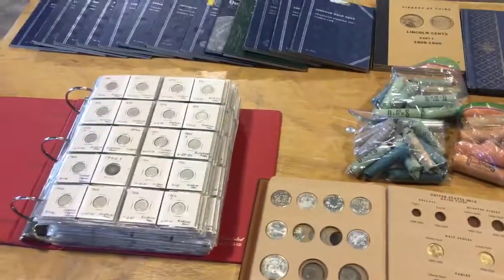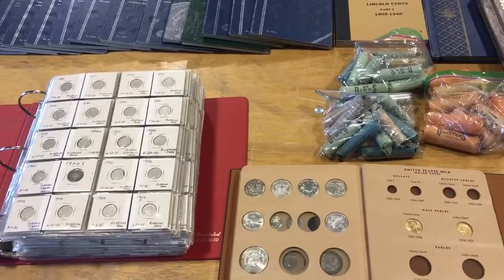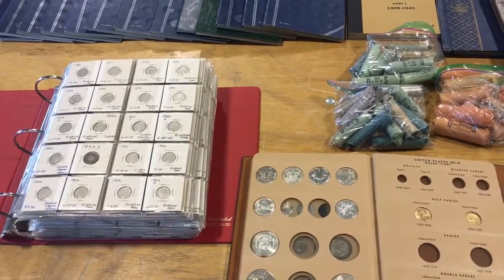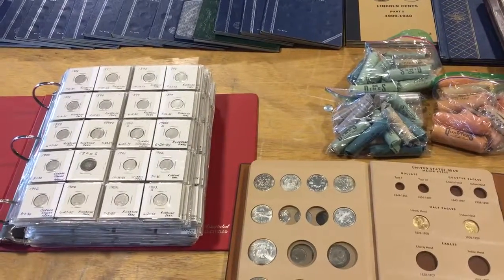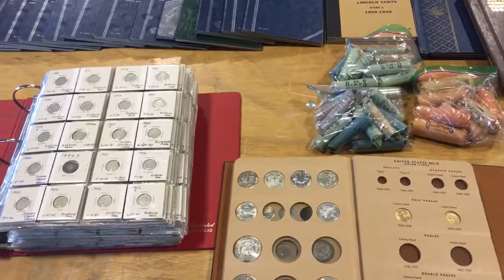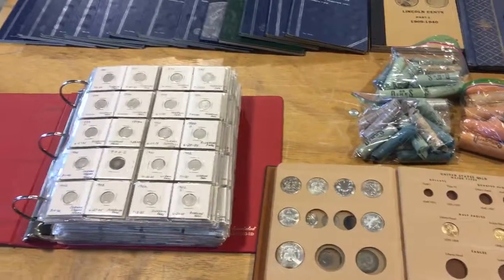Hi folks, Matt Smith with Smith Sales Company, Auctioneer in Miles City. Quick little video: on Saturday April 2nd in Miles City we're going to have an auction for Ike Eichler. Ike's been a coin collector for many years, so we have quite a large selection of coins.